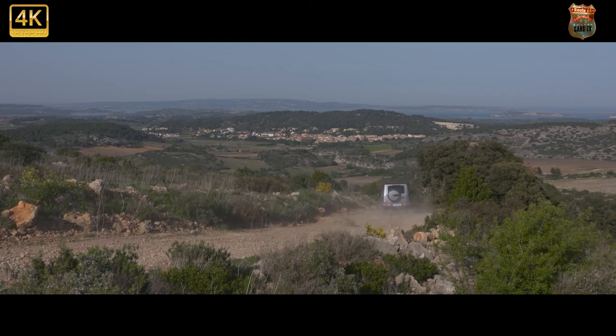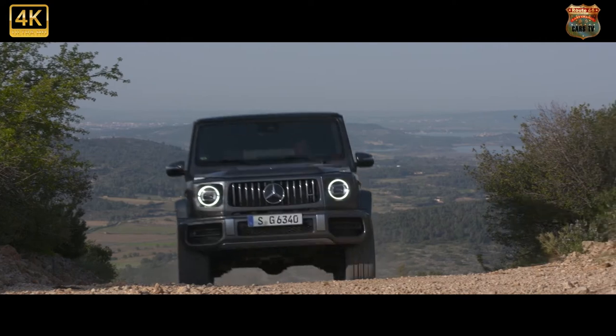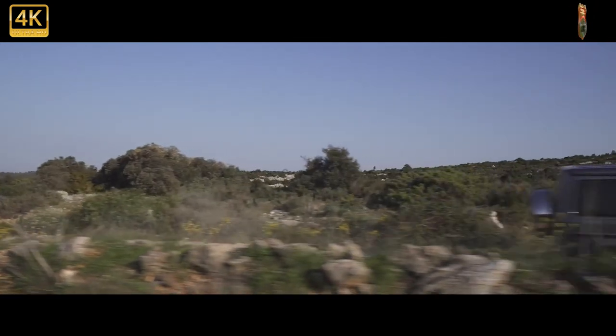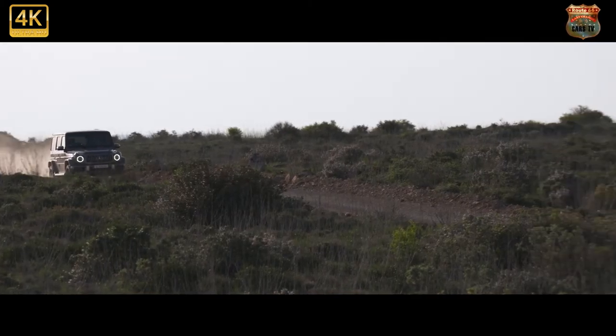Whichever model you go for, the G-Class has a very spacious five-seater interior. The big friendly giant himself would fit in the front seats with room to spare, and there's more than enough head and legroom in the back for very tall adults to get comfy. The boot has no trouble swallowing everything you might need for a lengthy camping holiday, too.